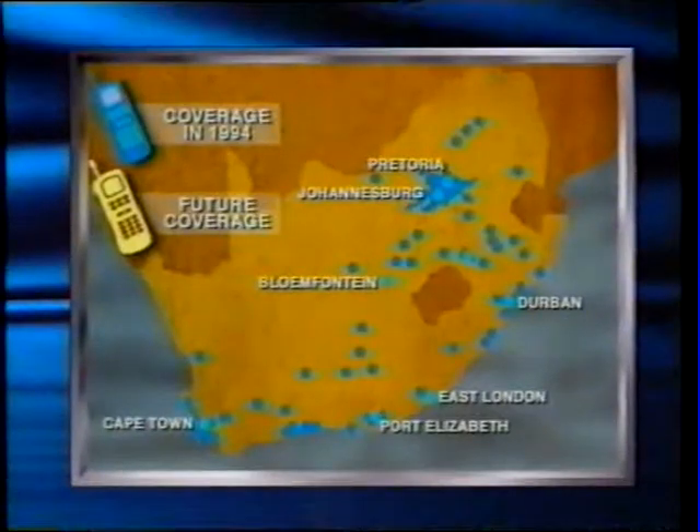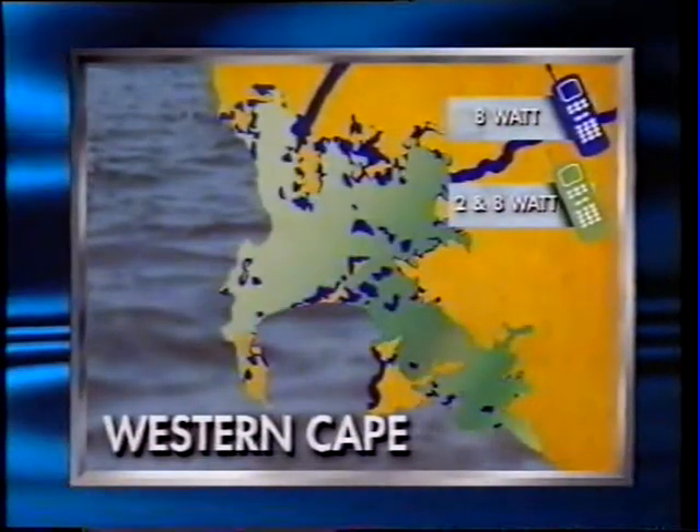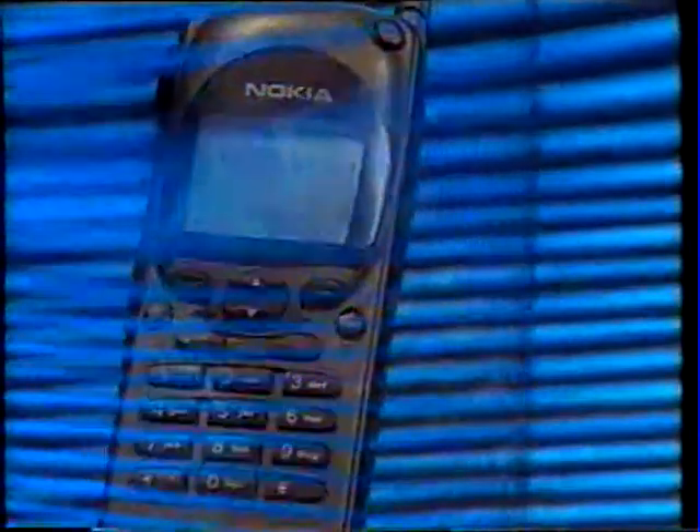This map illustrates how comprehensive the Vodacom coverage area already is, with changes and improvements going on all the time. In the blue areas, you might need an 8-watt cell phone for the best quality of service, though a 2-watt is usually fine. In the green areas, both 2-watt and 8-watt units will work equally well. Handheld phones are usually rated at 2-watt and will work in 8-watt areas, although coverage may not always be perfect. When two cell phone users want to talk to each other, both must be in a coverage area. The environment you're in when you use your cell phone has a lot to do with the quality of the connection, just as with two-way radios.